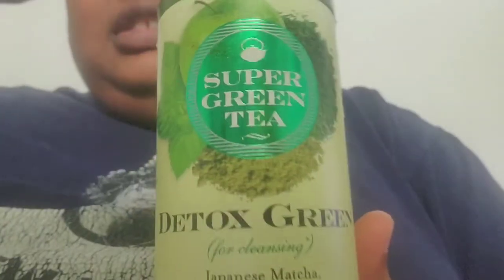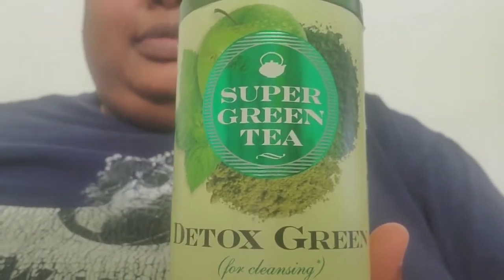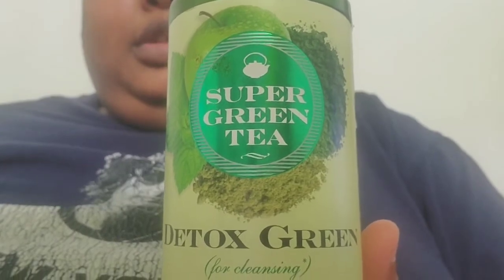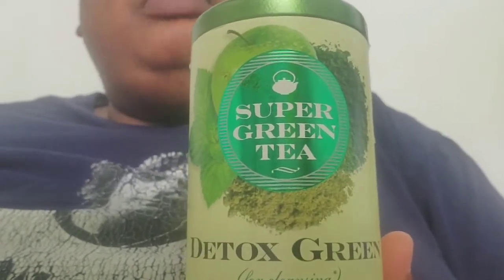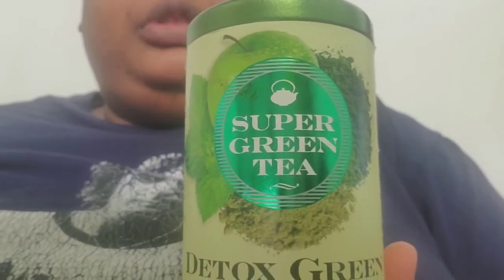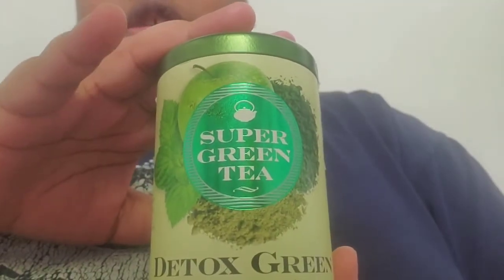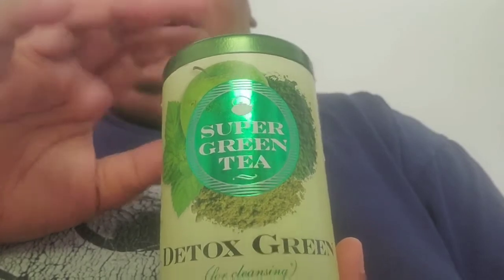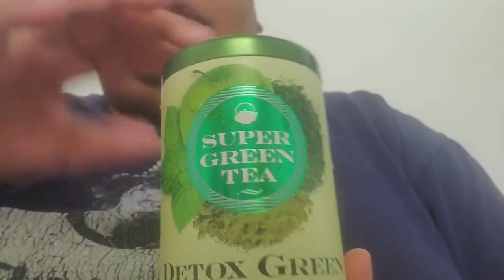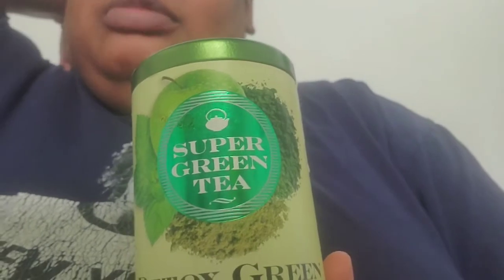That's Republic of Teas' shtick. They're Super Green Tea line — they have a Super Flower, Super Fruit, Super Green Tea, and I think a Super Herbal or something like that. They're Super Teas.